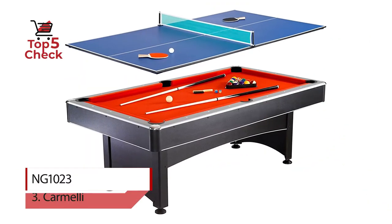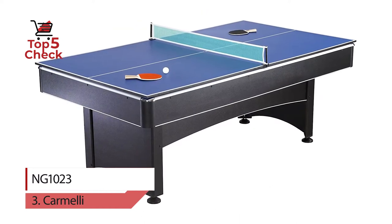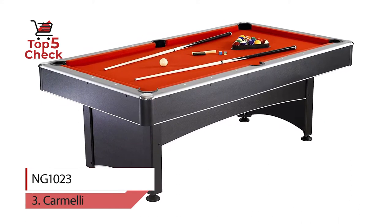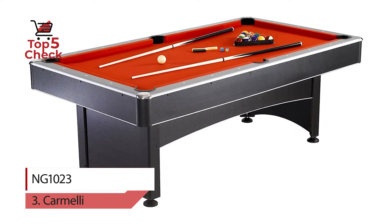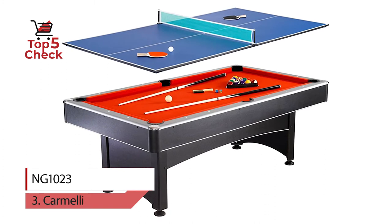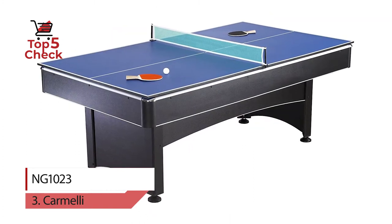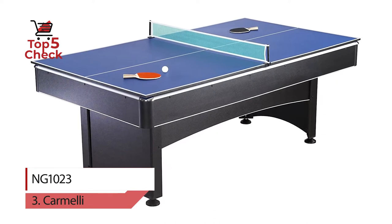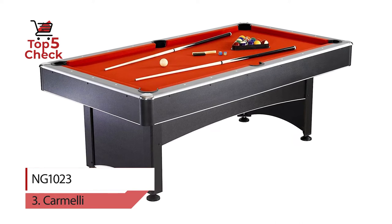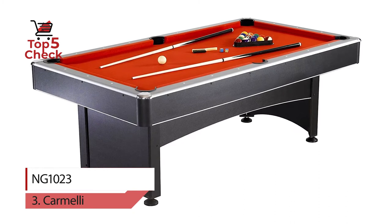Number 3: Carmele NG 1023. The 7-foot pool table delivers quality billiards with the extra bonus of table tennis, all at a great price. If you love to play pool, this table features a compact 7-foot playing surface that fits in many game rooms where a large table won't. Double the fun with the included table tennis top, including all the accessories you need to play pool and table tennis. Add this versatile chameleon game table to your rec room for hours of gaming fun.